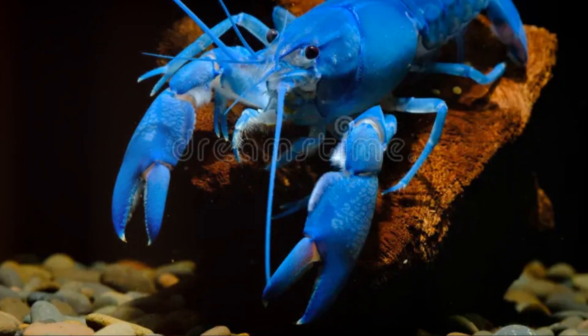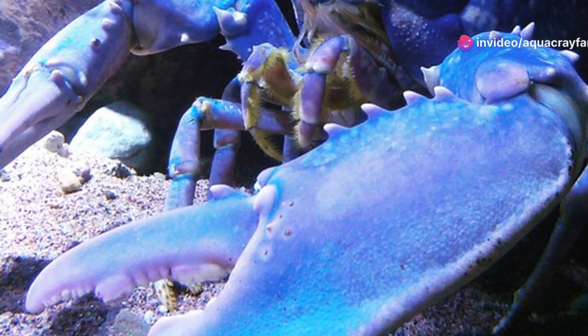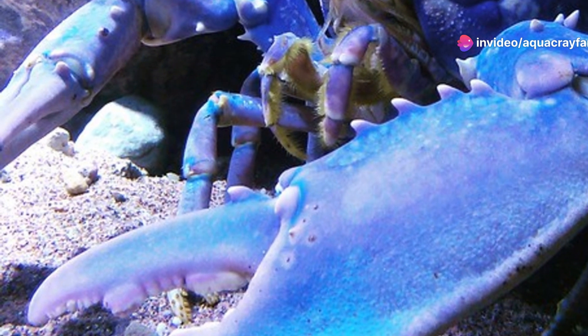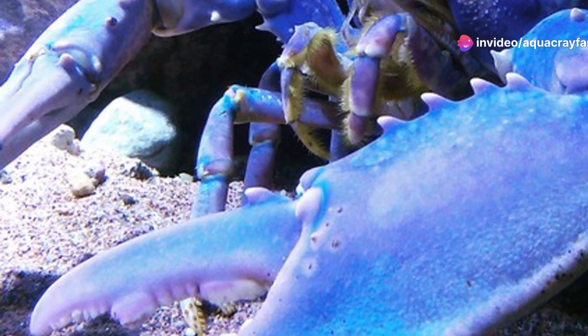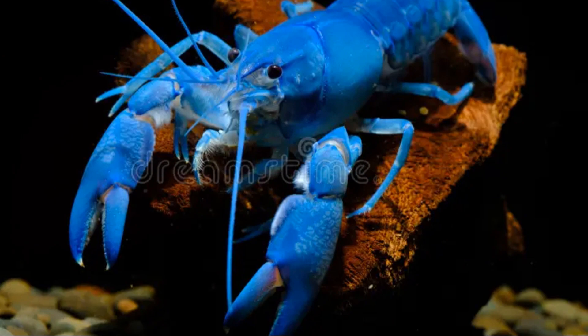Number 4: Cherax destructor, also known as the common yabby. Despite its name, it is slightly different from the previous yabby and is even more aggressive. They can completely alter the habitat they invade, making them a significant concern for biodiversity.